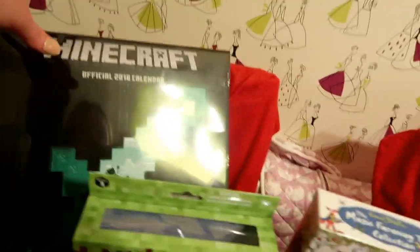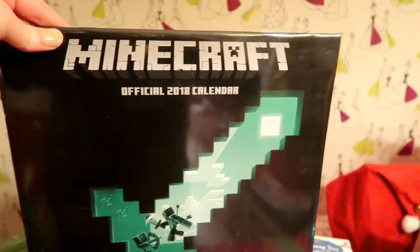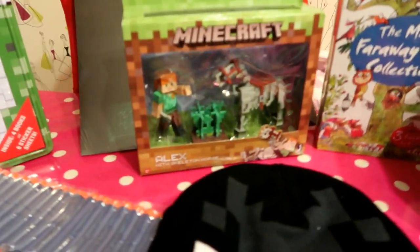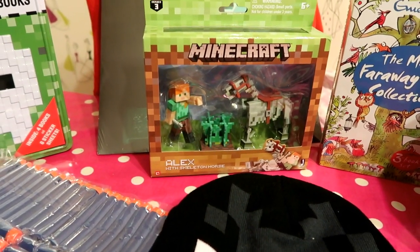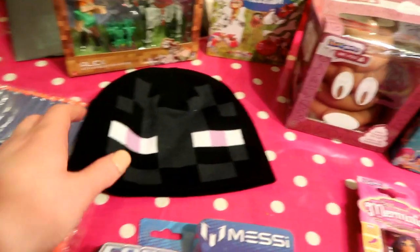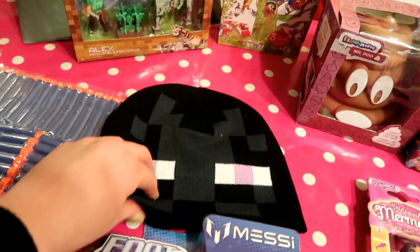We got the official Minecraft 2018 calendar - in calendar stores it's ten or twelve pounds, but it's seven pounds on Amazon, which is where I got it from. Then for the Minecraft figures he collects - this is Alex, and that was down to nine pounds in Tesco, which is quite a good price.